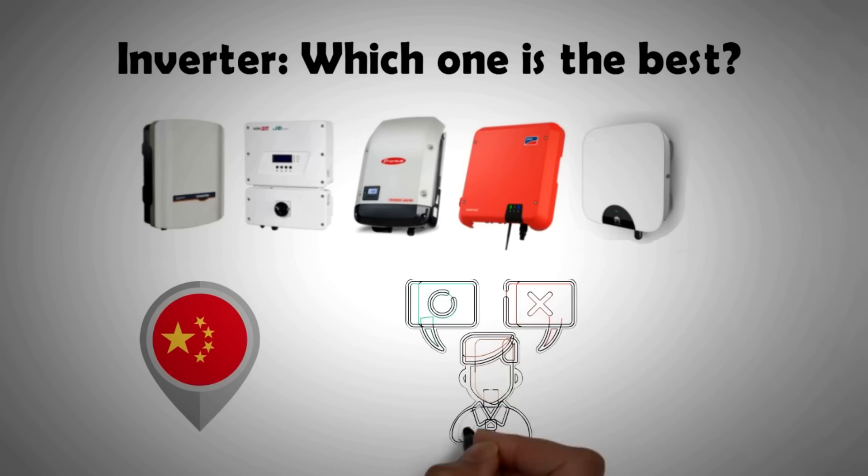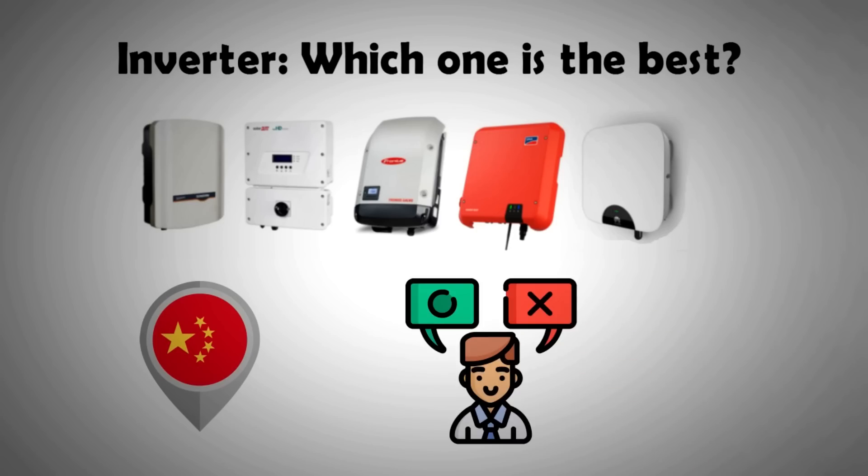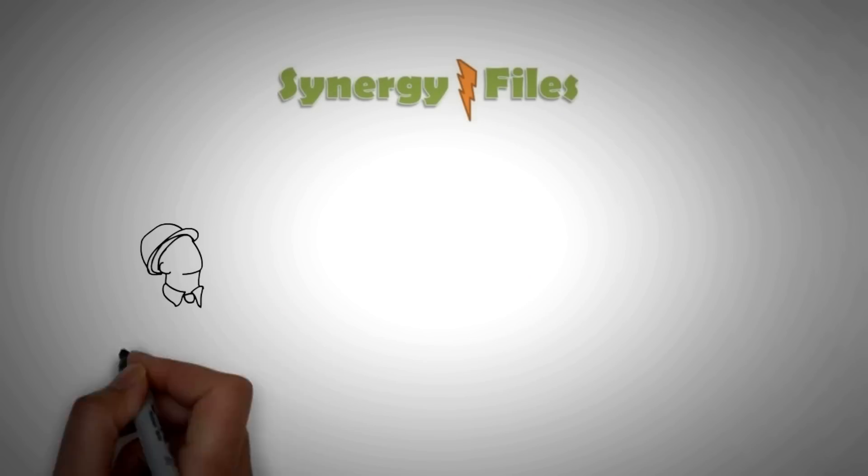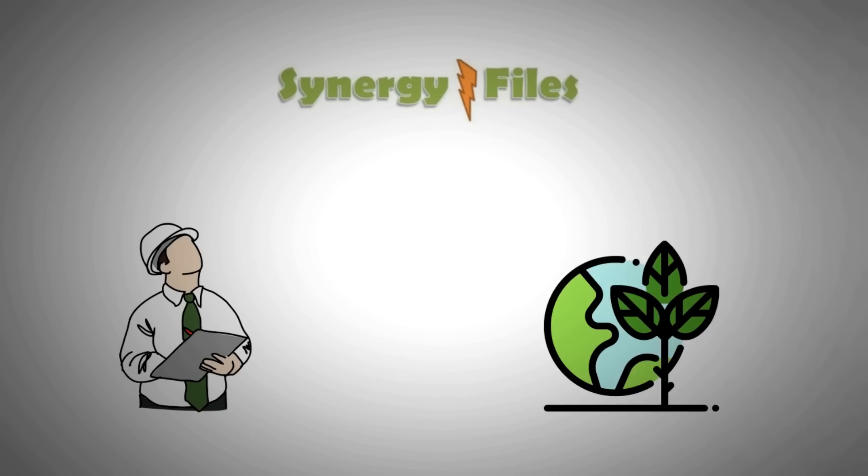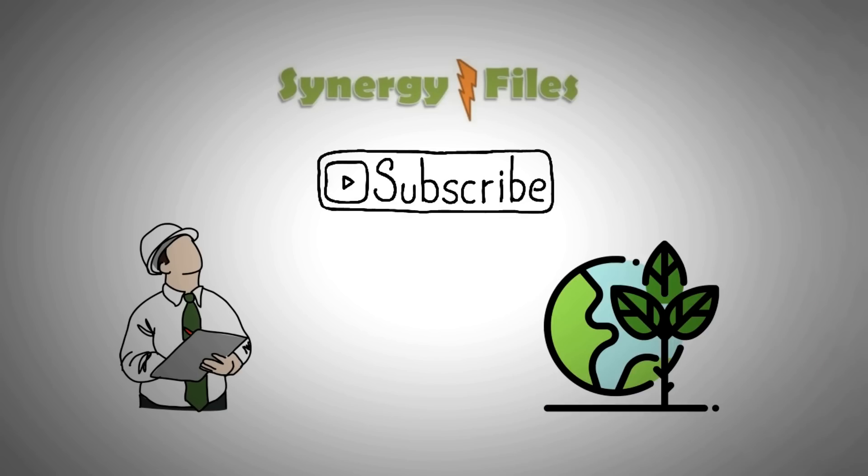So make sure you watch this till the end. On this channel, Synergy Files, we aim to inspire people towards engineering and technology for a better, more sustainable world. Subscribe today to get updates on all our latest videos.